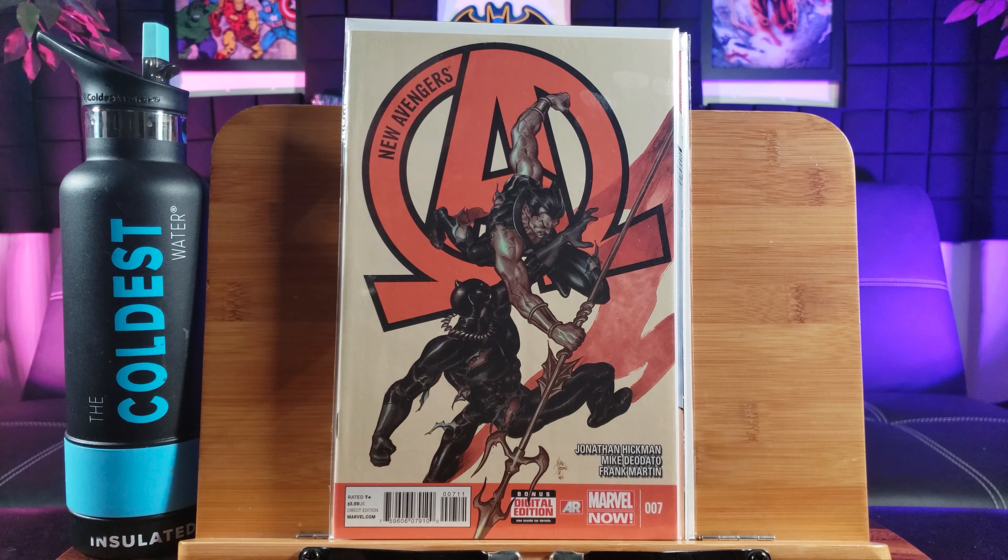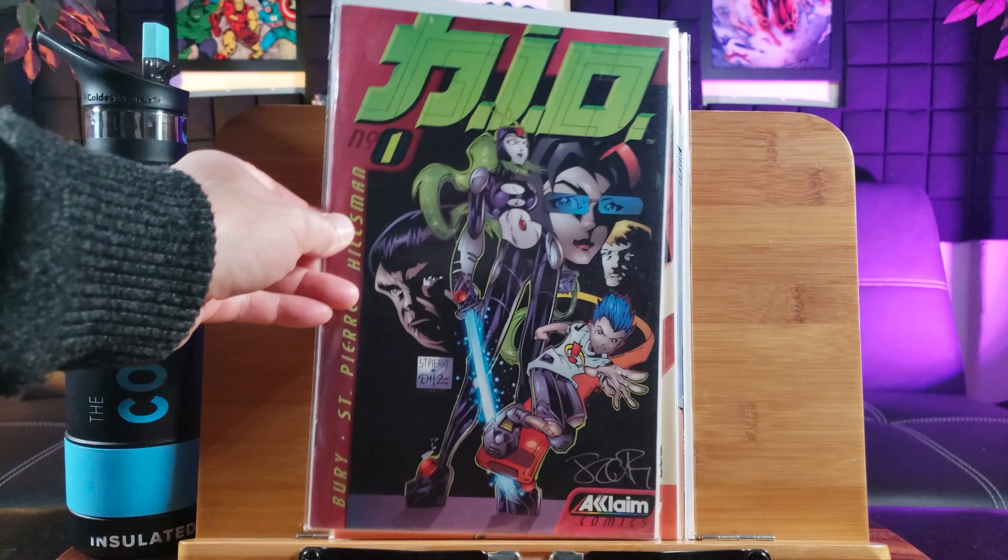Here's Nemesis from Mark Millar's universe. And here's Wool number 2. I heard Wool might be an upcoming TV show.